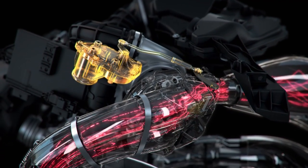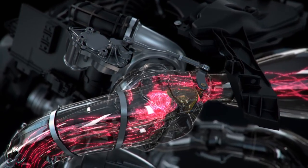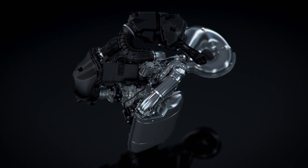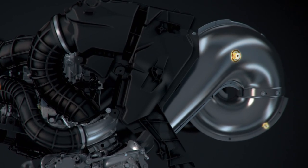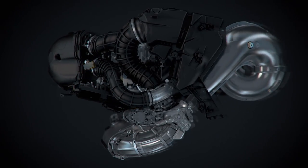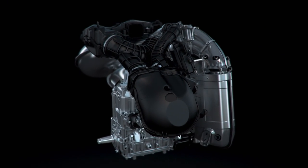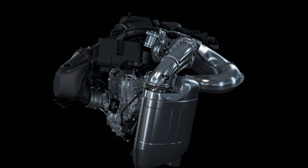The wastegate is electronically managed by the patented ECM that constantly measures boost to ensure the perfect amount is always available when needed. The ECM communicates with sensors measuring exhaust pressure, intake pressure and temperature, as well as coolant temperature. That data is precisely calculated and used to deliver the exact amount of fuel to the engine for the amount of boost that the turbo is generating.